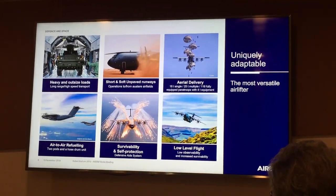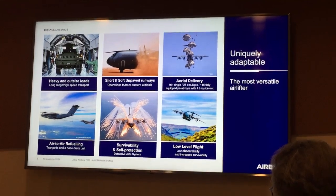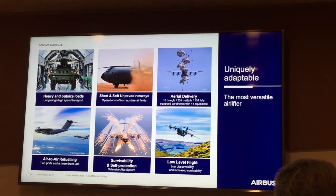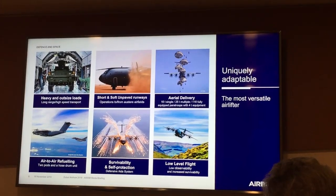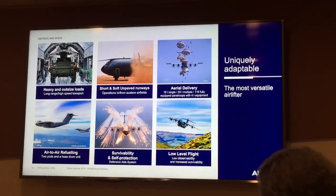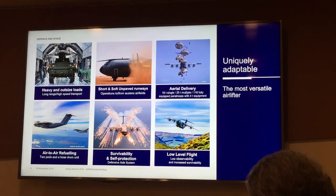We have a surveillance protection system — a full defensive aid subsystem — as well as the ability of the aircraft to fly at low level, including automatic flight at low level, which is being tested and certified as we speak.